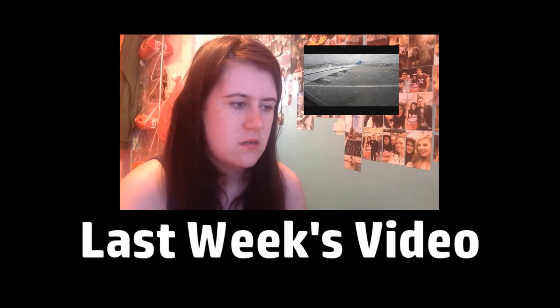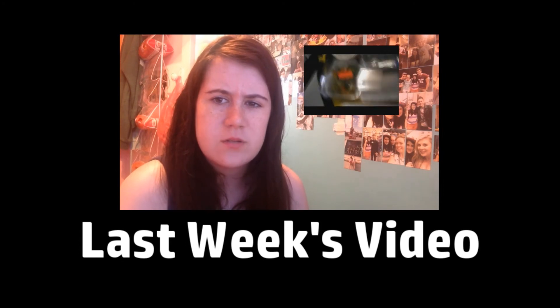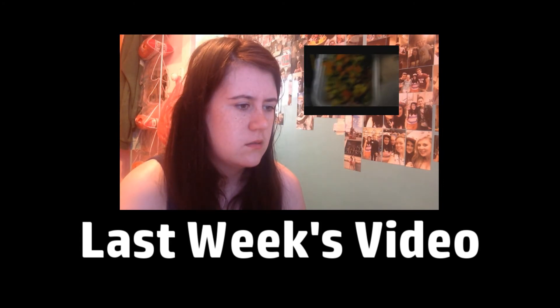Thanks so much for watching today's video, guys. I hope you enjoyed it — if you did, please give a big thumbs up. I'll see y'all next week. Toodley Pip!